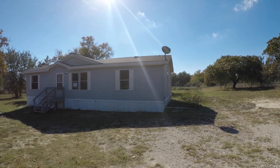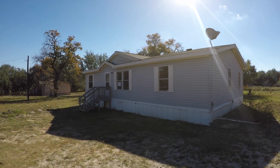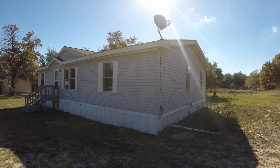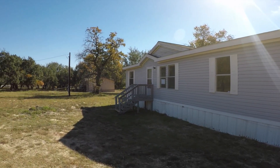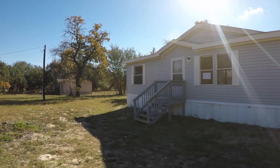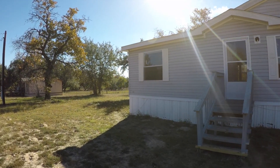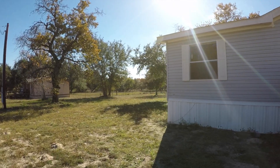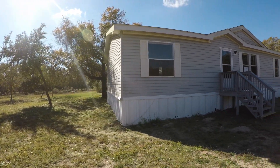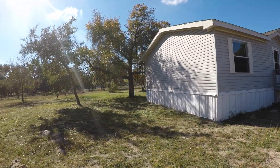The exterior of this home is vinyl siding and exterior-wise is in decent condition. It probably needs a fresh coat of paint and maybe a little bit of siding work — you can see the siding is a little bit damaged on the exterior. Now Lytle is located southwest of San Antonio, probably about a 30 to 45 minute drive from downtown San Antonio. As you can see, it's a pretty large lot out here.